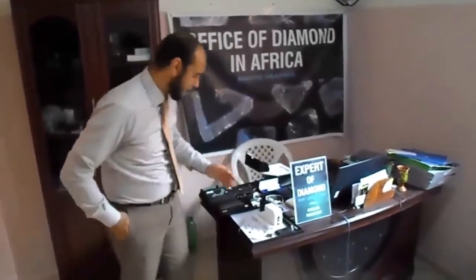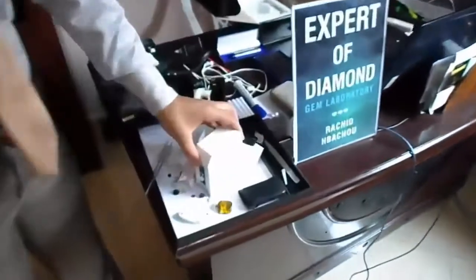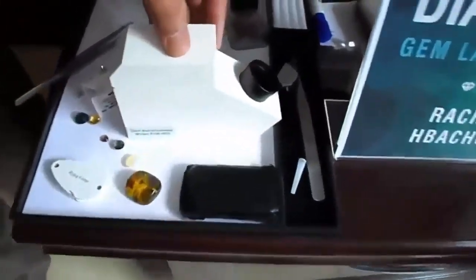These instruments are — you can see with us here — this instrument is called a refractometer. We use it to measure the refractive index.